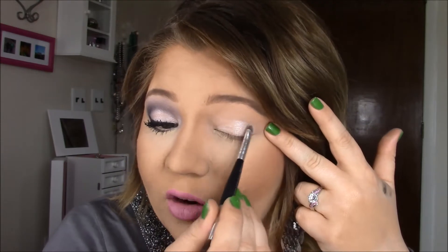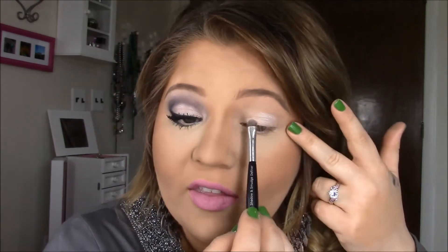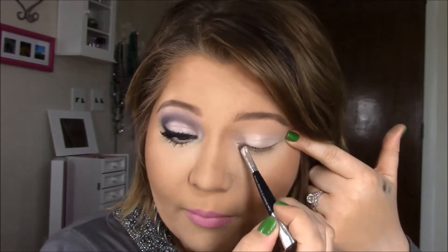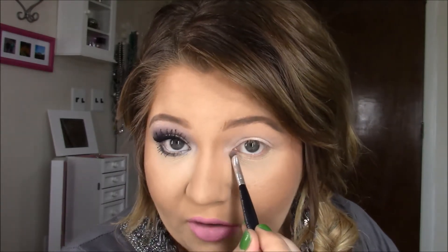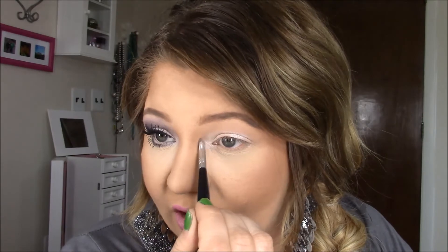Today I'm actually going to create a crease that's higher than mine, so I'm putting all this light color over my natural crease. Then in just a minute with that darker shade I'm going to create a crease that's a little bit higher than my natural one. With this look I really want to bring that shimmer really far into the inner corner, which will give a pretty bright-eyed effect.